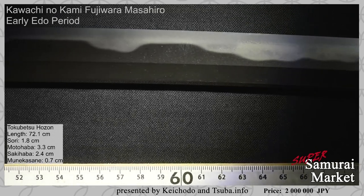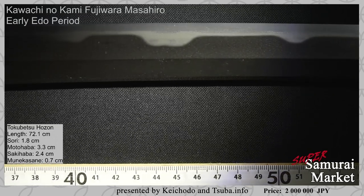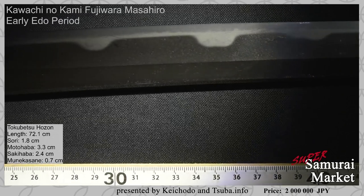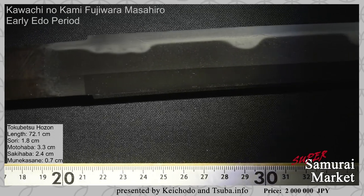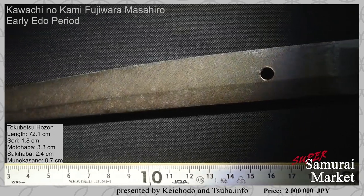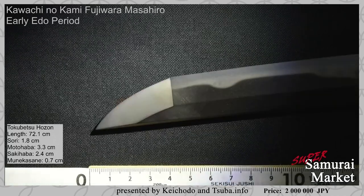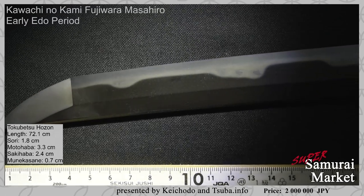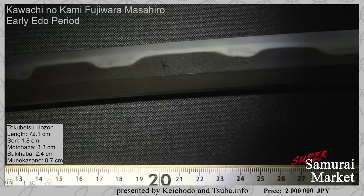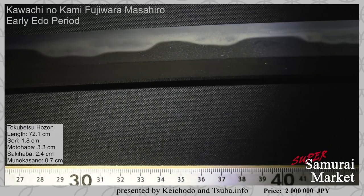This blade has great length — 72.1 centimeters, which is 28.4 inches. The curvature is 1.8 centimeters or 0.7 of an inch. The motohaba is deep at 3.3 centimeters or 1.3 inches. The sakihaba is 2.4 centimeters or 0.9 of an inch. You can see the nakago — this blade is a ubu nakago with a single mekugiana. The rust condition of the nakago shows roughly 300 years of patina. Looking at the blade, it demonstrates Hizen Konuki Hada — very tight and very dense — and there is also ko-itame.